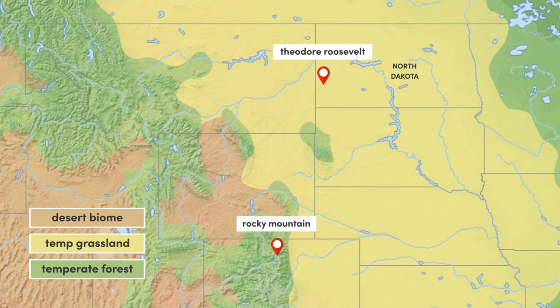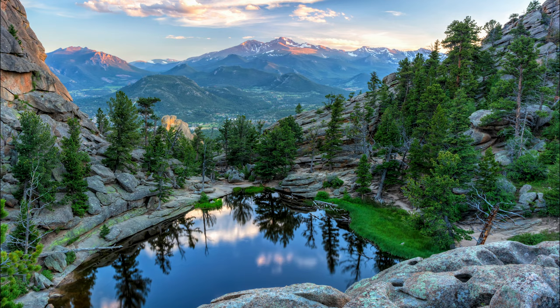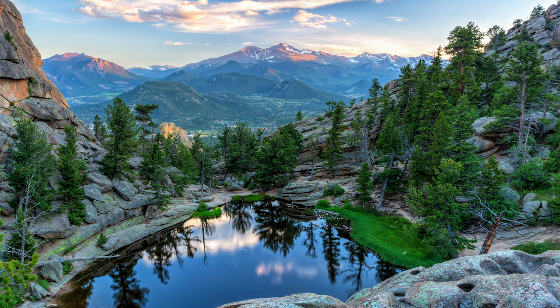Located on the edge of the prairies, but in dramatically different terrain, Rocky Mountain is one of the four national parks in Colorado, and was founded to protect its high elevation ecosystems. It is one of the highest national parks in the United States, with over 60 of its peaks surpassing 12,000 feet.